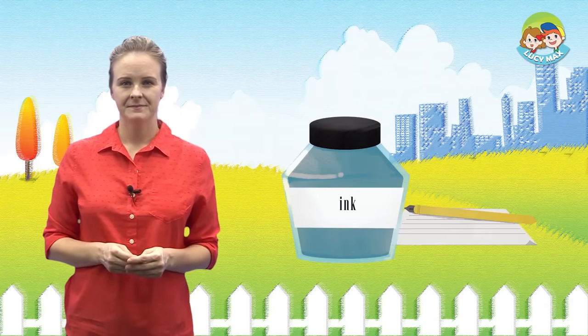Choose true or false. The girl is at her grandma's house. Is it true or false? What do you think? Yes, the answer is true.